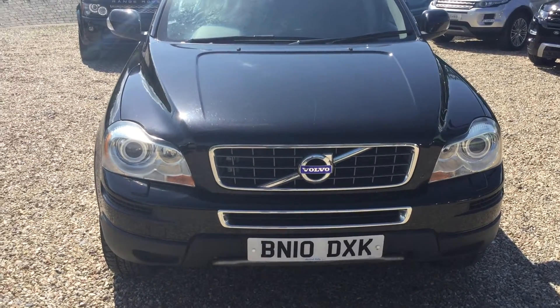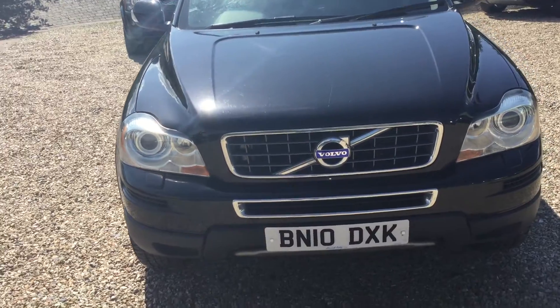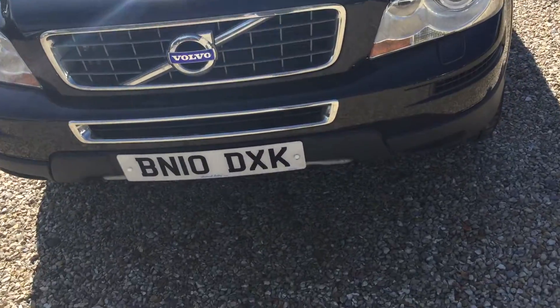Hello, it's Andrew here at Conway Land Rover. We have a Volvo XC90 D5 Active, registered on the 24th of March 2010.